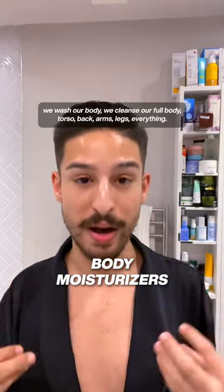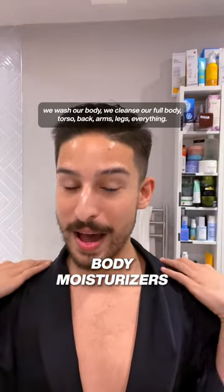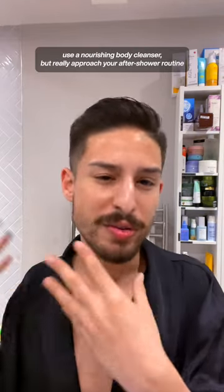In this house we wash our full body — torso, back, arms, legs, everything. If body cleansing causes dry or irritated skin afterwards, use a nourishing body cleanser, and really approach your after-shower routine by using a good body moisturizer.